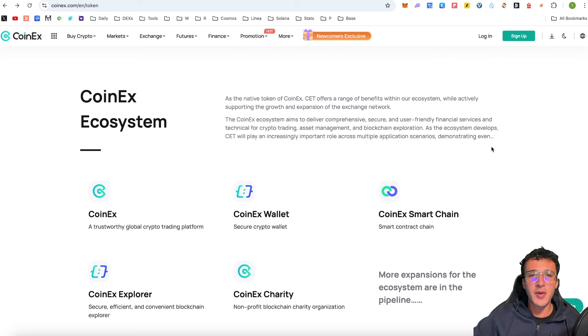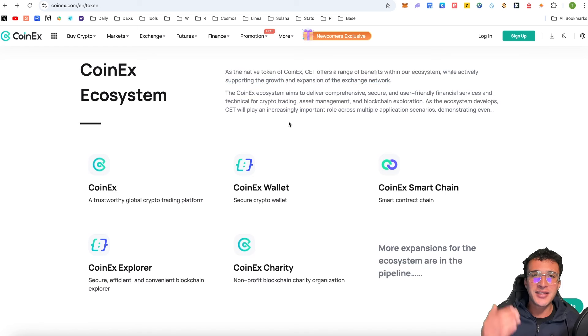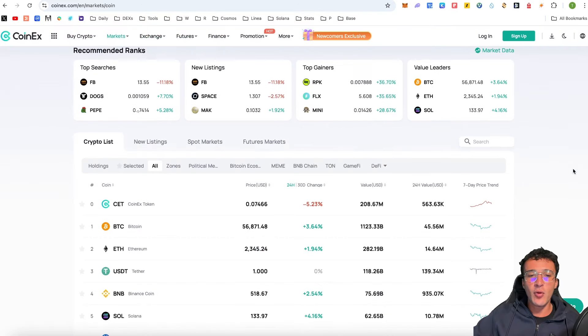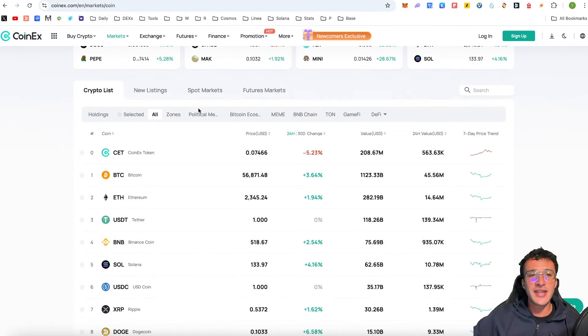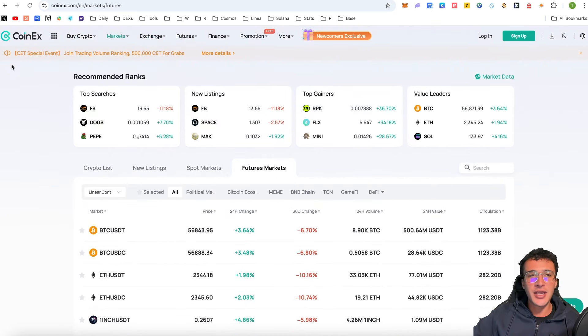The CoinX ecosystem is huge — those are only a few benefits to the CoinX token. As the native token of CoinX, CET offers a range of benefits within the ecosystem while actively supporting the growth and expansion of the exchange network. CoinX is one of the most competitive networks when it comes to Binance, Crypto.com, and Coinbase. The exchange enables you to buy, trade, and sell cryptocurrency, and you can narrow listings down by new listings, spot markets, futures markets, and more.